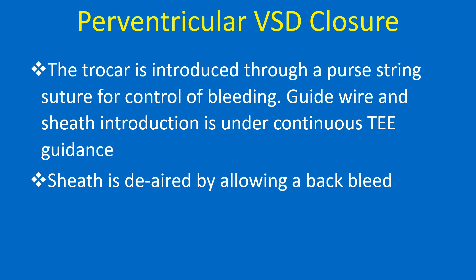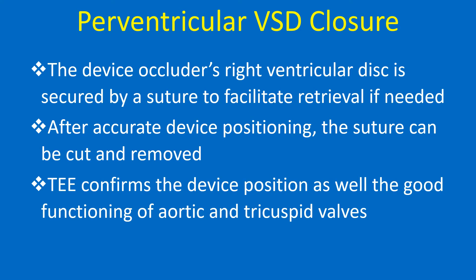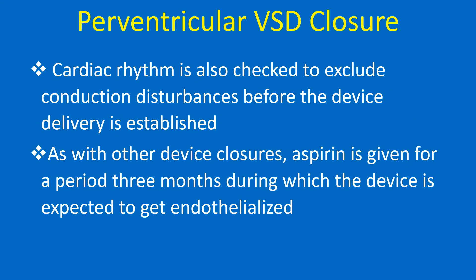The sheath is de-aired by allowing a back bleed. The device occluder's right ventricular disc is secured by a suture to facilitate retrieval if needed. After accurate device positioning, the suture can be cut and removed. TEE confirms the device position as well as good functioning of aortic and tricuspid valves. Cardiac rhythm is also checked to exclude conduction disturbance before device delivery is established. Aspirin is given for a period of 3 months, during which the device is expected to get endothelialized.